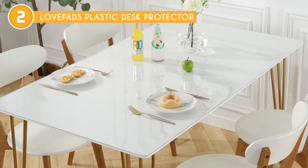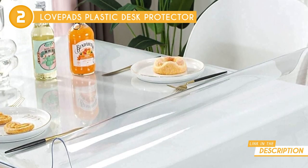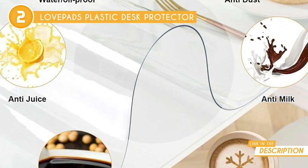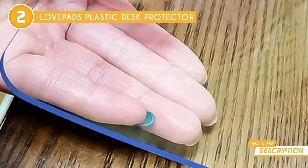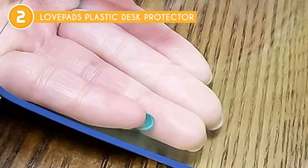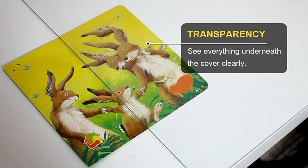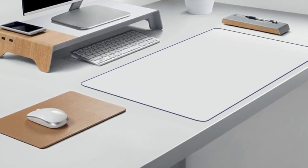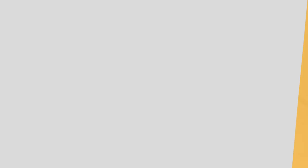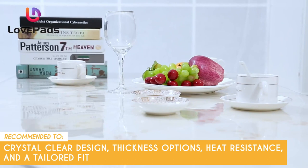Cleaning the table protector is also a breeze. Thanks to its waterproof design, a simple wipe with a damp cloth is all it takes to restore its pristine appearance, making it ready for the next round of guests. Beyond their traditional role as a rectangular tablecloth, these plastic table covers shine as versatile desk protectors or clear desk pads. However, the smooth surface may cause objects or dishes to slide around or be less stable on the table, potentially leading to spills or accidents. The Trusted Shopping Guy team recommends this for anyone looking for a table cover with a crystal clear design, thickness options, heat resistance, and a tailored fit.